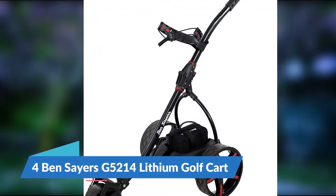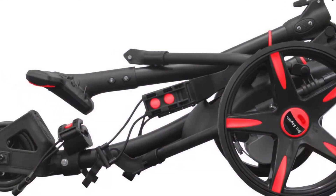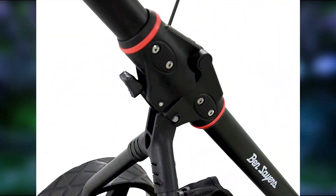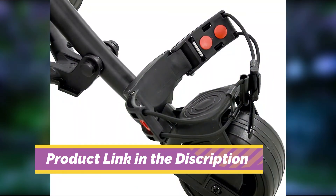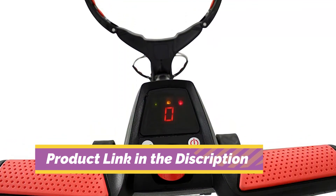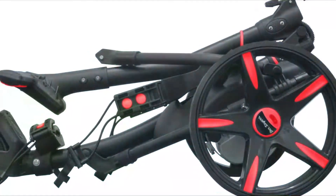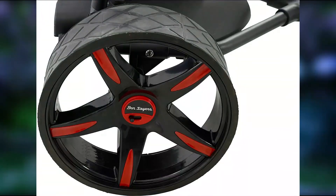Number 4: Ben Sayers G5214 Lithium Golf Cart. Ben Sayers are another reputable brand within the UK golfing industry and their electric golf trolley is a mid-range option. It's available in a choice of white or red styling and features a 200W motor for tackling steep inclines. It has nine speed settings and a preset distance control that allows you to send the trolley up to 30 meters away. It also comes as a complete set with a range of holders and covers included in the box. The Ben Sayers Electric Golf Trolley offers great value considering it uses the much more desirable lithium battery.